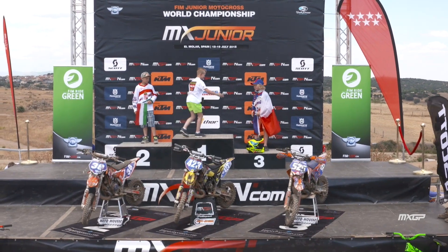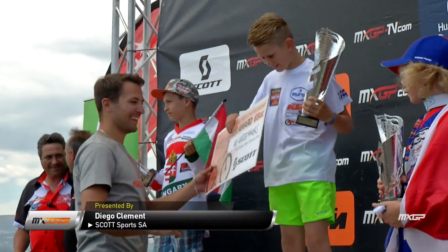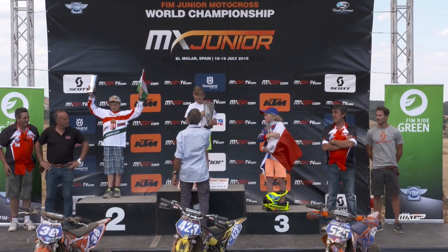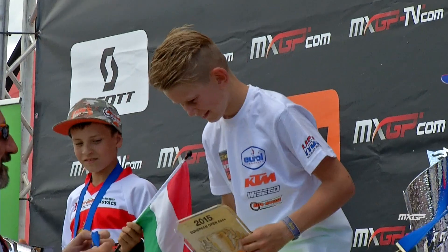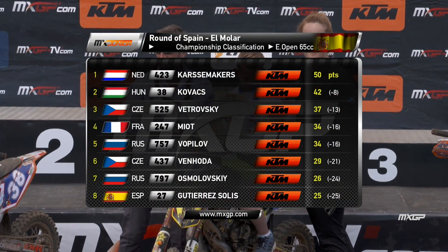Podium time for the 65cc open class riders. Third overall: Radek Votrovski, who was sixth in the European Championship. Second overall: Adam Kovac. And your overall winner: Kaj Carsmakers, who was also second in the European Championship. Eddie Heard presented him with his FIM Junior award — well played to the rider from the Netherlands. Carsmakers, Kovac, and Votrovski confirmed as the top three. In his interview, Kaj said: 'It was a good weekend. I had a holeshot in the first race and I was first at the finish. In the second race I also had a holeshot and won the race. It's a good weekend for me.'